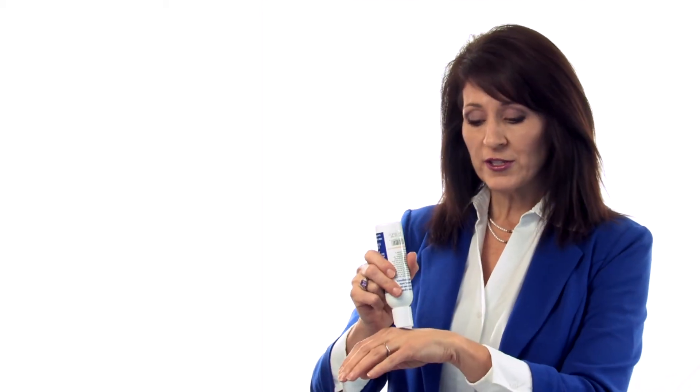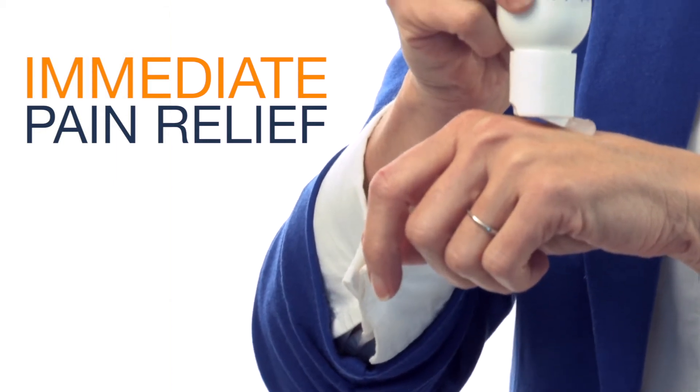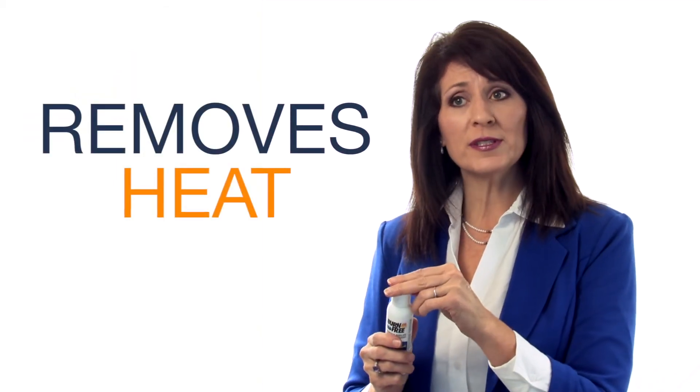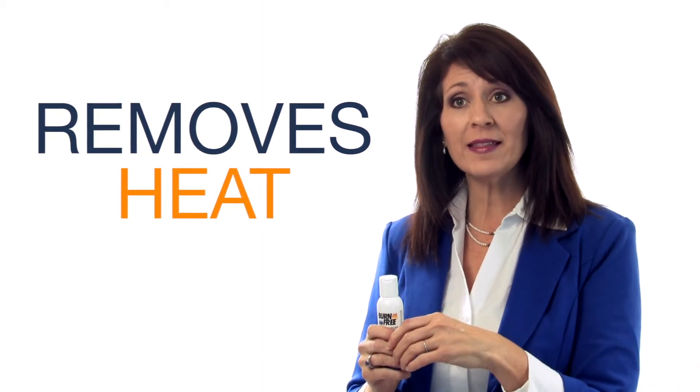Burn-Free gels solve these problems on minor burns. First, they cover the exposed nerve endings, offering immediate pain relief. Second, the gel rapidly cools the area of the burn, removing the heat and allowing your body to begin the healing process.